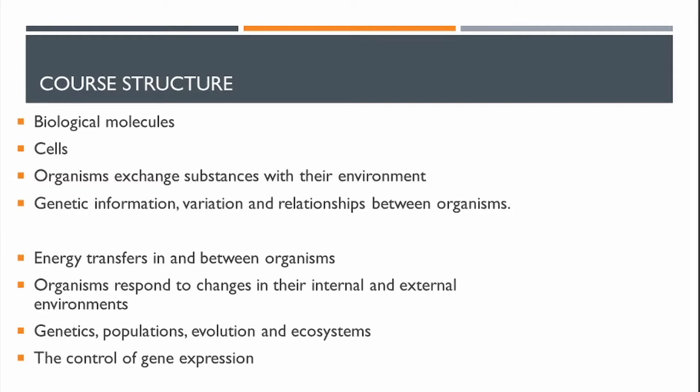It's a very broad course depending on what your interests are. We've had students going into biomedical science, biochemistry, chemistry, veterinary and medicine, as well as students going down the ecology and environmental conservation route.